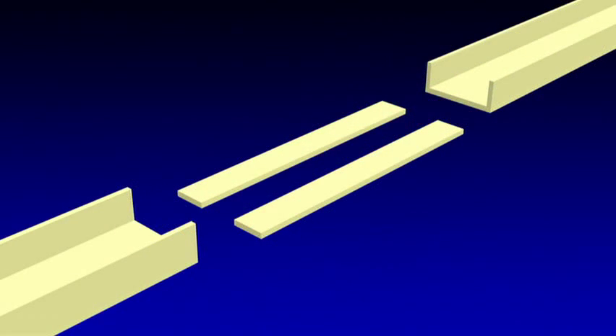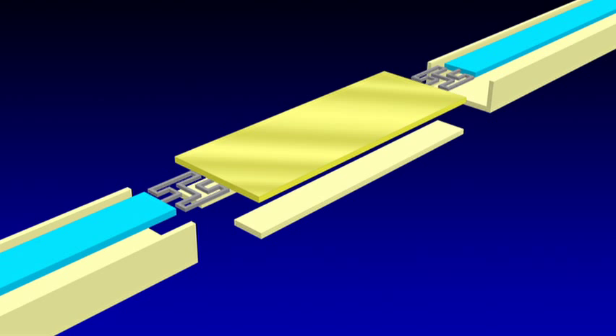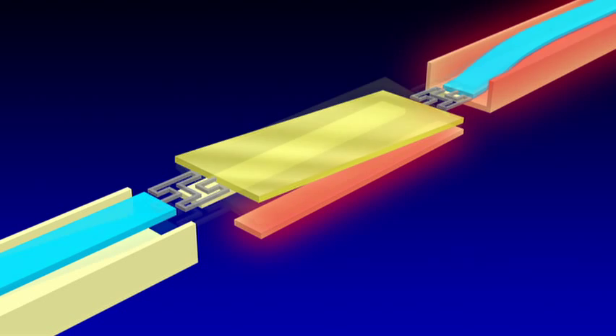The mirror array is composed of driving electrodes for the major and minor axes, cantilevers, torsion springs, and mirror. By controlling the voltage on the electrodes, the generated electrostatic force controls the angle of the mirror.